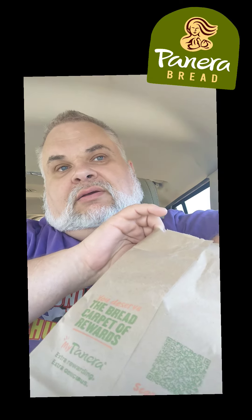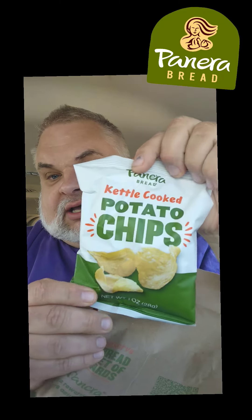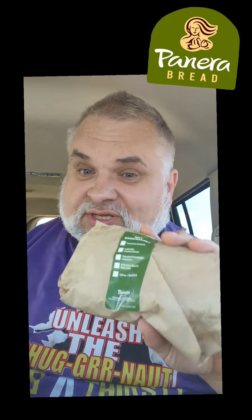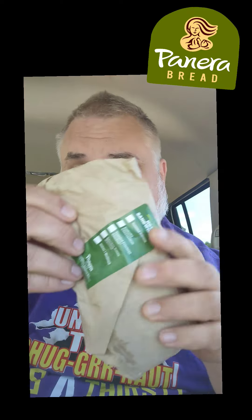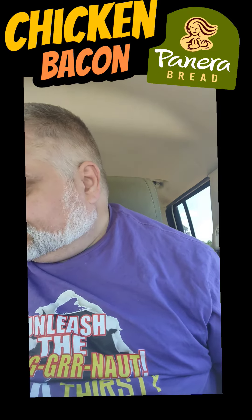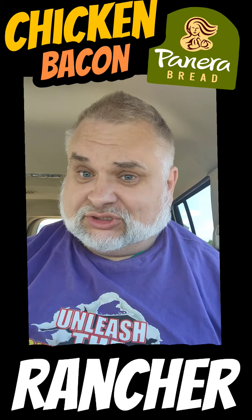Let's see in this bag. It comes with kettle cooked potato chips. Didn't know that. Three napkins — the perfect amount. And you can get a half sandwich and a side, or you can get a whole sandwich. This is like 12 bucks — a little over 12 bucks. It is a chicken bacon rancher.